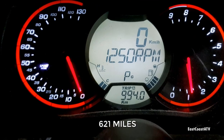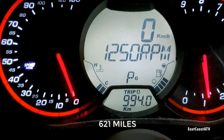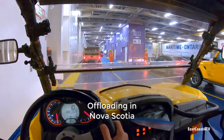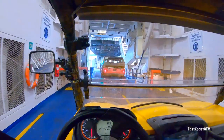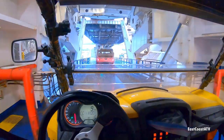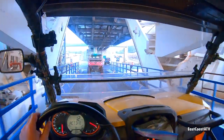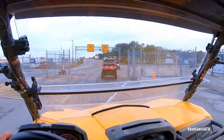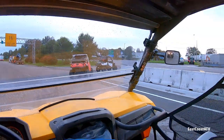I reset my trip odometer when we started on the first day and this was my mileage at the very end. This was such a fantastic trip — this was my 10th time going across and I never get bored of it. The scenery is fantastic, the people are fantastic, and the guys in my group made the trip so much fun. You couldn't ask for a better group. Sad to say, we're over again for another year.